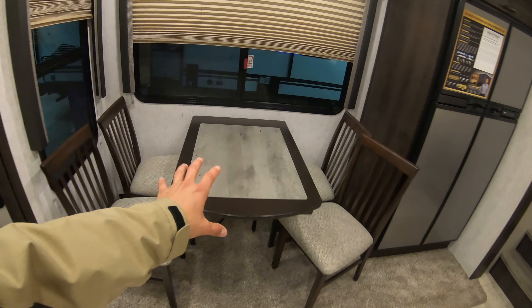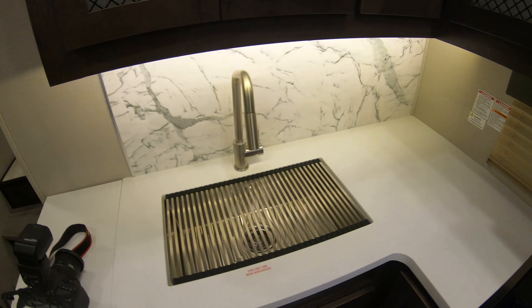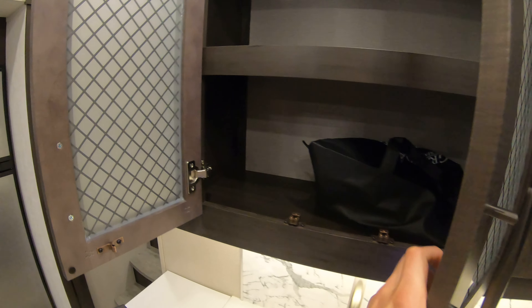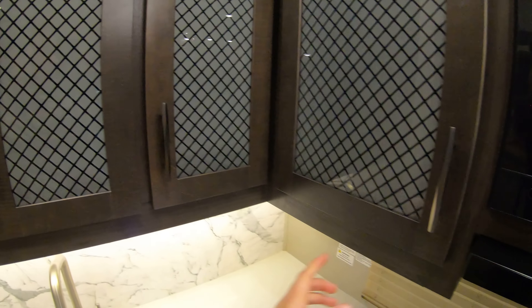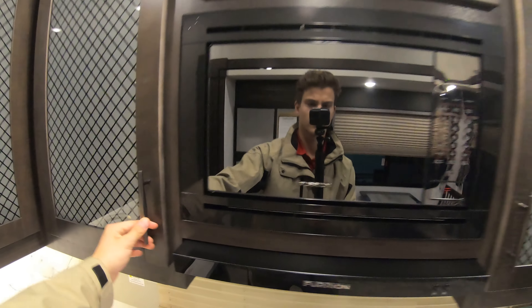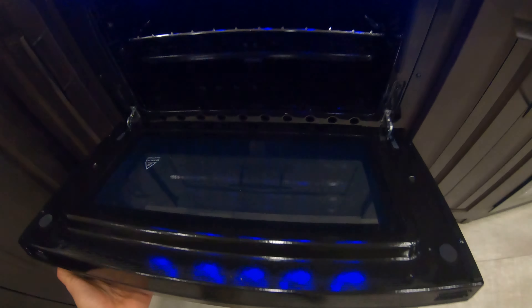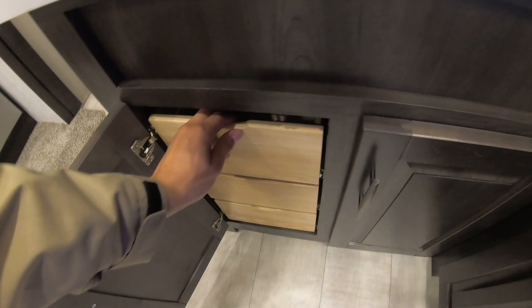Coming into the living area, you've got a nice freestanding dinette with windows all around. There's a fridge and freezer — this is gas and electric — with some storage above. There's storage above the sink, above the counter, a nice eye-level microwave, a three-burner cooktop, and it does come with an oven as well. There's a countertop extension right here and a spot to put your silverware.